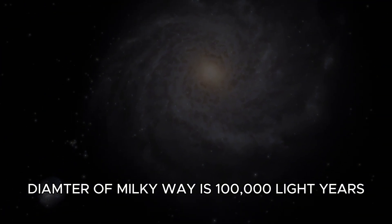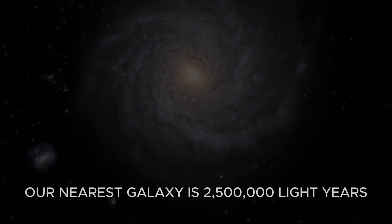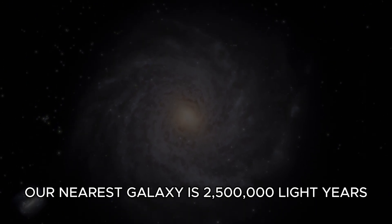Let's go back to Earth. The diameter of the Milky Way is 100,000 light years. Our nearest galaxy is 2,500,000 light years away.